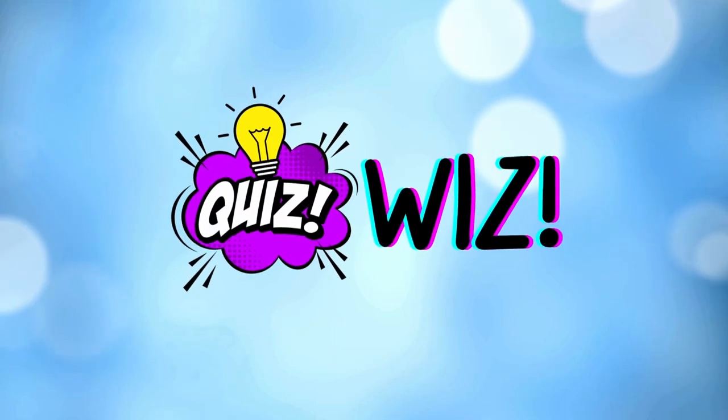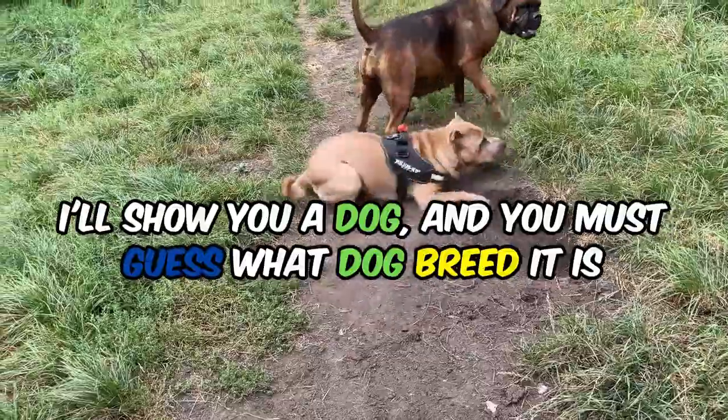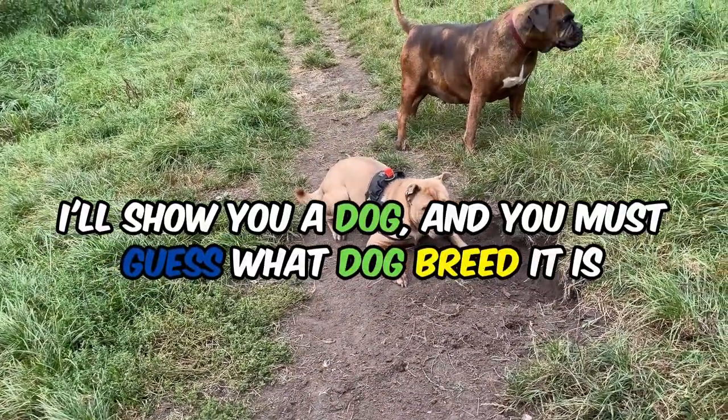Hello friends, welcome back to QuizWiz. Today we are going to guess the dog breeds. I'll show you a dog, and you must guess what dog breed it is. This is going to be a lot of fun, so let's get started.